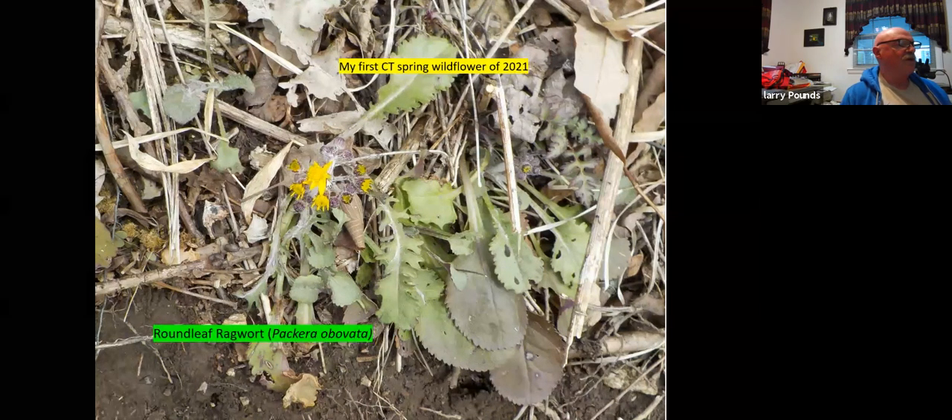These structures here are ray flowers, but they're not fully developed. This is a composite. In the center, you'll have the disc flower. This is round leaf ragwort. The way to know which ragwort it is, is to look at the shape of the leaf — this is kind of roundish. There's another golden ragwort which can be a little similar; it has more of a cordate, heart-shaped base to the leaf. This round-leaf one is the one you'll see a lot away from moist bottoms. The golden one is more in the moist bottoms.